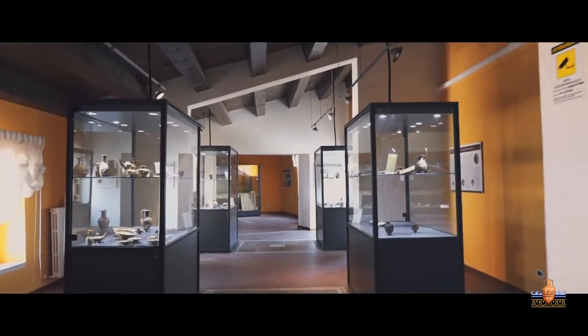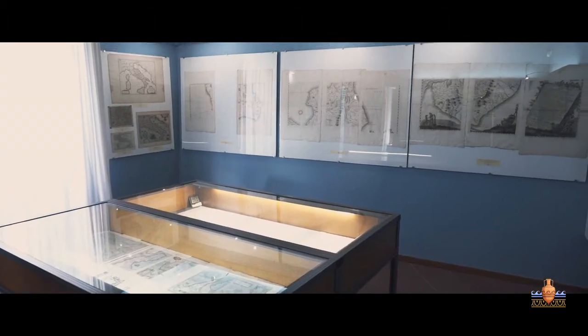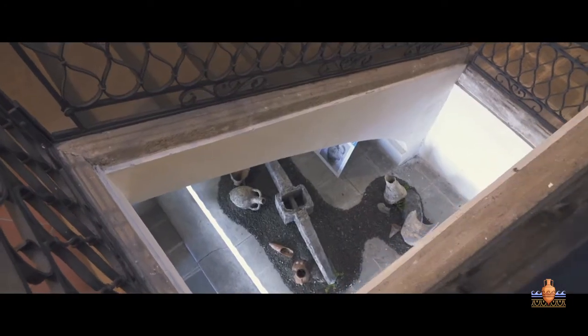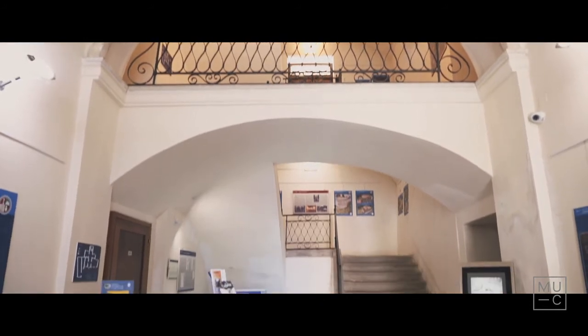Il museo è allestito nelle splendide sale di Palazzo del Trono, antica residenza signorile risalente alla fine del XVIII secolo. Si tratta di un edificio dal grande valore storico ed architettonico, situato in Piazza del Popolo, ovvero nella principale piazza dell'antico abitato di Cetraro.